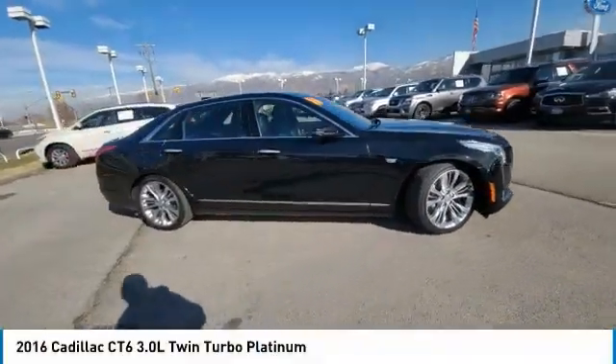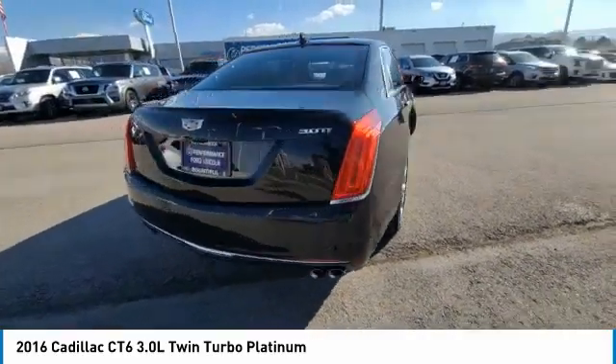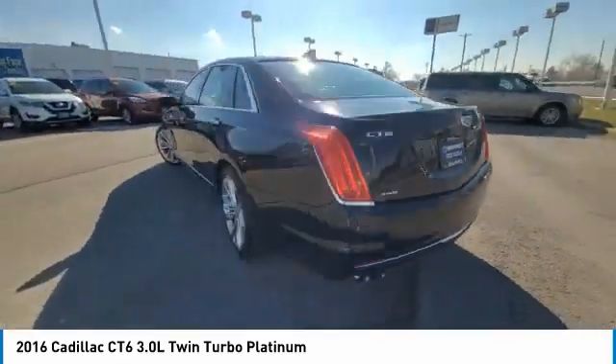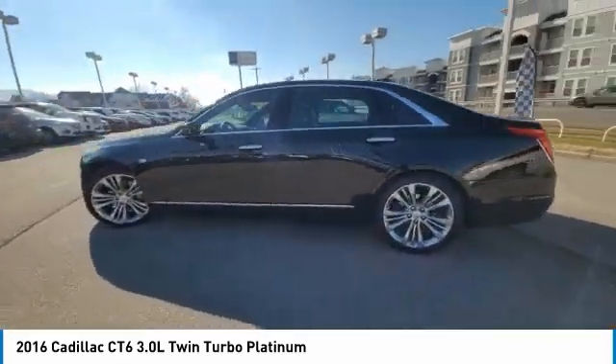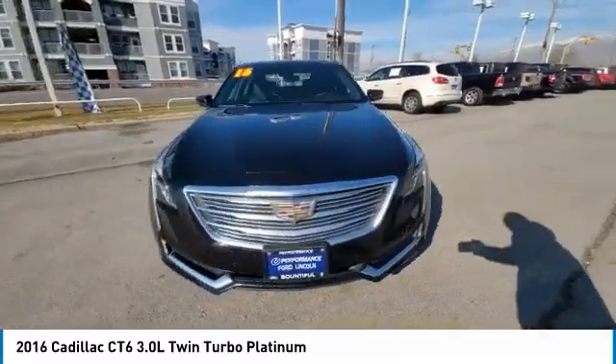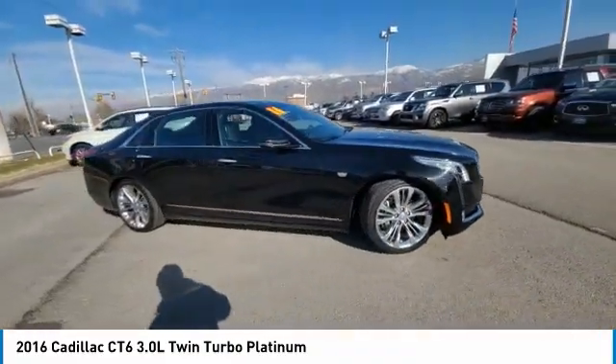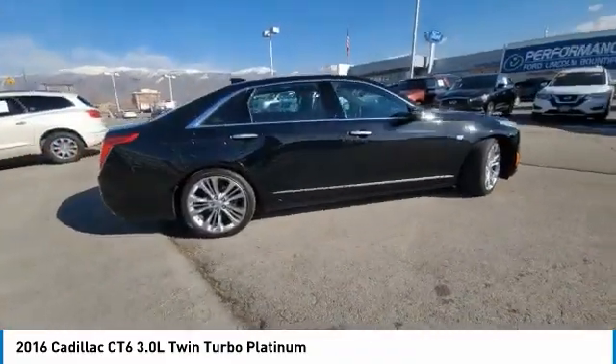Take a ride in the 2016 Cadillac CT6. Innovatively engineered and beautifully crafted, the CT6 combines advanced technology with breathtaking design. It is an entirely new, lightweight vehicle architecture for a superb driving experience that is agile, solid, and secure.